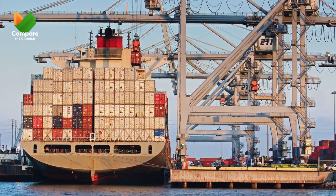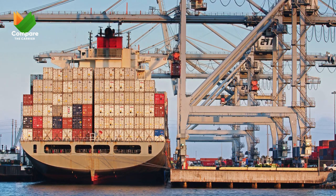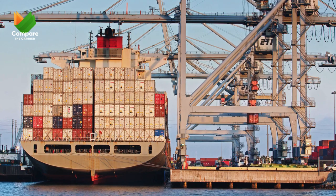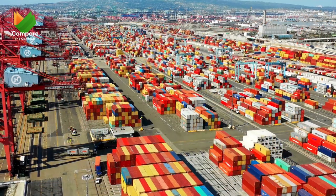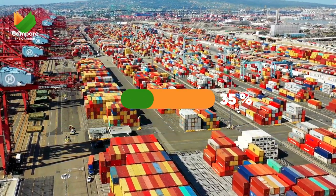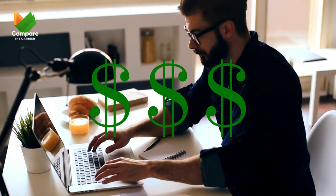But there's good news. In the face of these tough challenges, Compare the Carrier has become a real game changer for many. We're all about turning logistics headaches into smooth, budget-friendly operations, and we've got the results to show for it. We helped a company cut their drayage costs down by an impressive 35%.